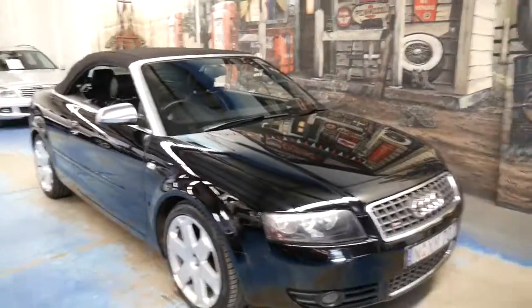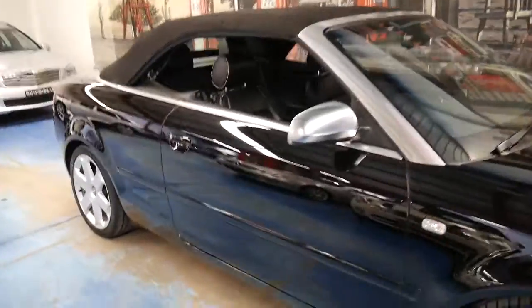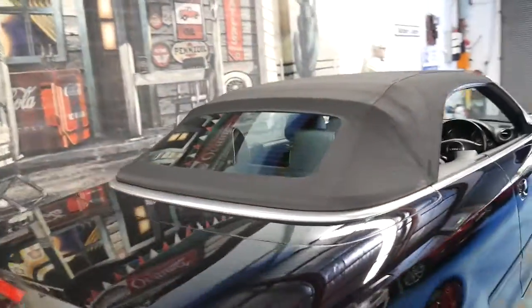I think it represents incredible value for money. The last one of these we sold about two years ago had 130,000 kilometres, so this is very impressive. The tyres are good, the condition's good, the interior is great, and the kilometres are low. It's got the factory mats in the back — there is a little mark on there, so they still need to be steam cleaned.